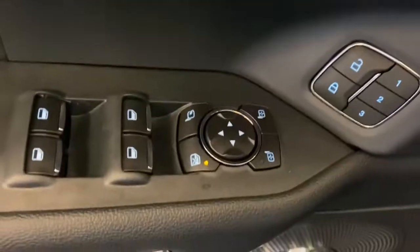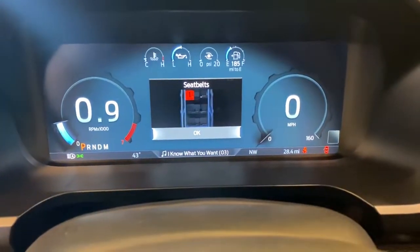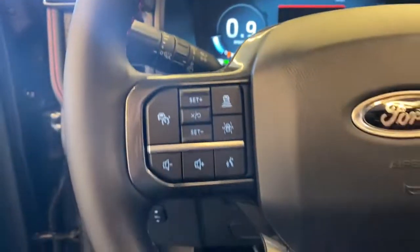The following are some of this vehicle's highlighted options: navigation system, keyless entry, sun/moonroof, fog lamps, power liftgate, heated rear seat, power passenger seat, satellite radio, aluminum wheels, heated front seat.